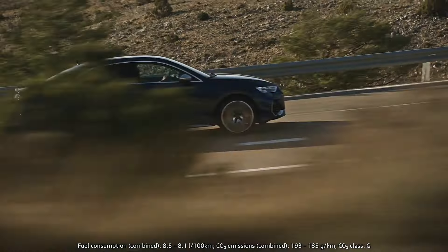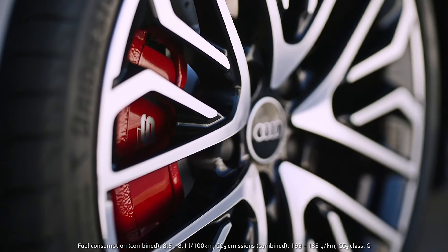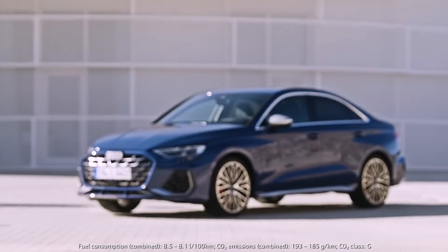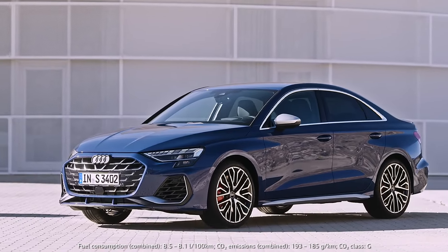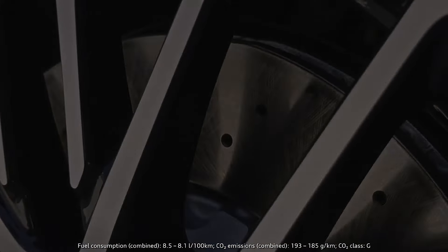The S3 also got new brakes. We now use 18-inch brake discs which are 4 mm thicker. The bigger dimension on the front axle gives the braking system higher performance. And the visual highlight is that the internally ventilated brake discs are now perforated.